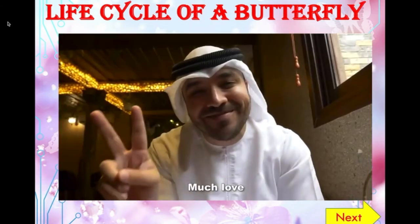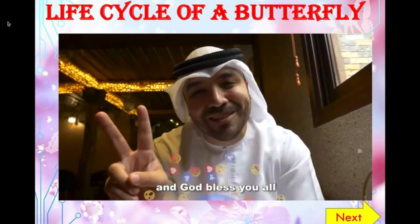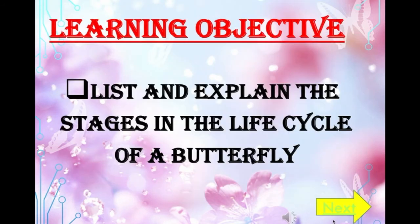Good day, children. I hope you all enjoyed the trip to the butterfly garden in Dubai. Today, our topic is life cycle of a butterfly. Our learning objective for the day is to list and explain the different stages in the life cycle of a butterfly.